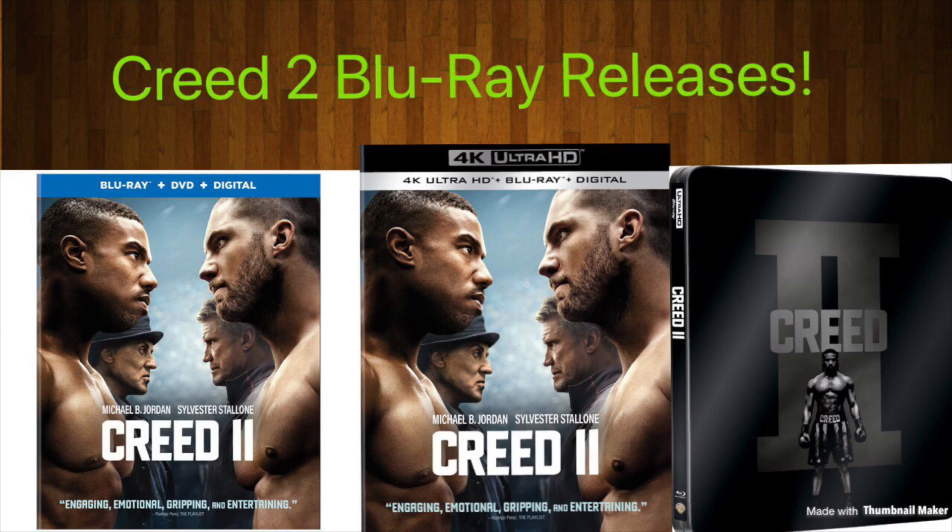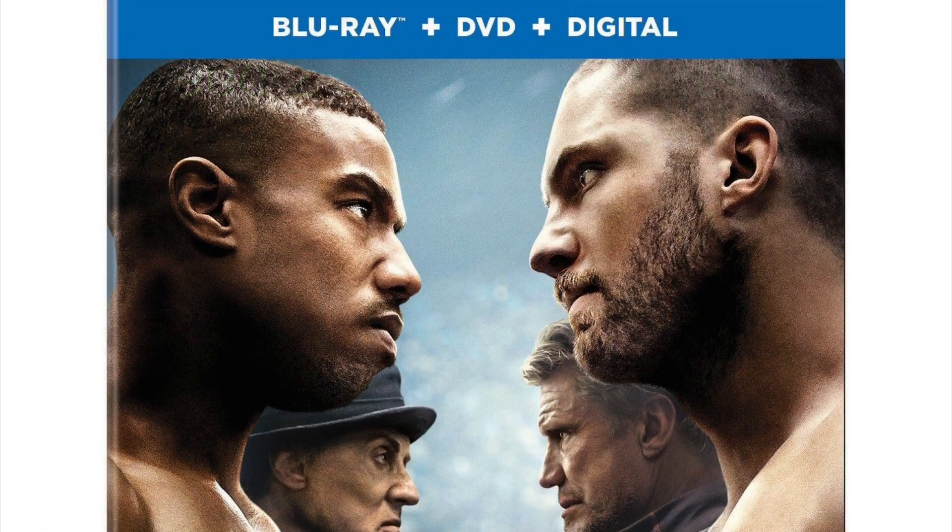Hello guys, Mr. Fluffy Pants here, and today I'm gonna go over all the versions of Creed 2 you can pick up on Blu-ray, 4K, and all that kind of stuff. So let's go ahead and get started.